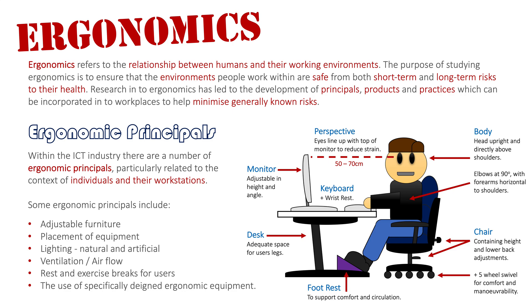The back is straight, with the natural curve of the back supported by the chair — which can be adjusted to suit each individual. Understanding our work environment is the foundation of ergonomics, and the use of ergonomic principles can help prevent both short-term and long-term injury in our day-to-day tasks.